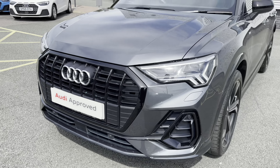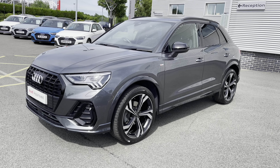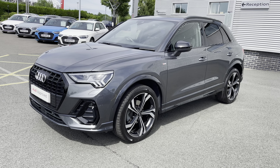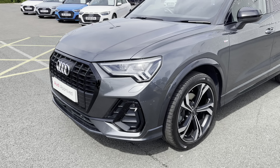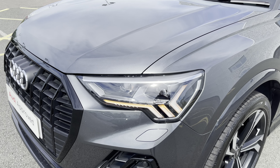This vehicle features the 1.5 litre petrol engine which has an output of 150 PS. The engine works alongside the S-Tronic automatic gearbox, and this vehicle has been finished in Daytona grey pearlescent paint.